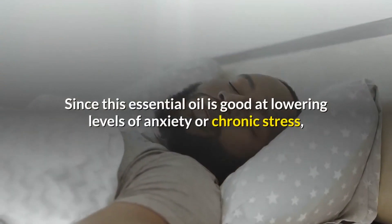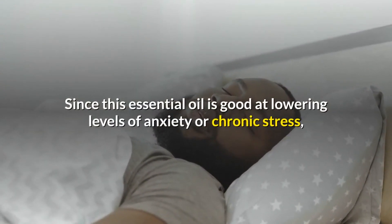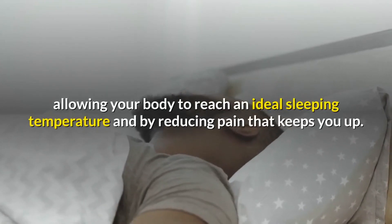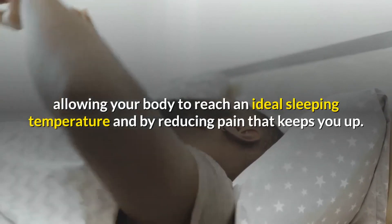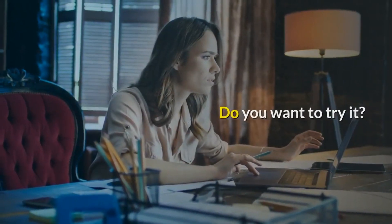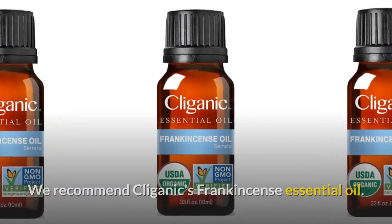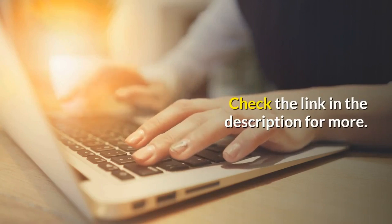Since frankincense essential oil is good at lowering levels of anxiety and chronic stress, it can help you sleep better by opening your breathing passages, allowing your body to reach an ideal sleeping temperature, and by reducing pain that keeps you awake. We recommend Cleganyx frankincense essential oil — check the link in the description for more.